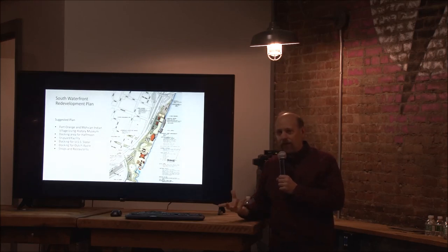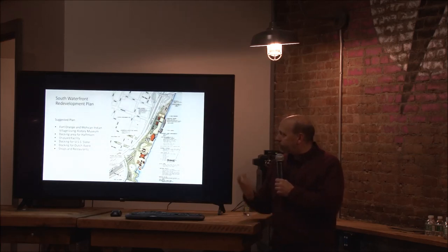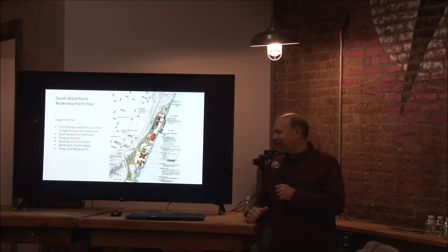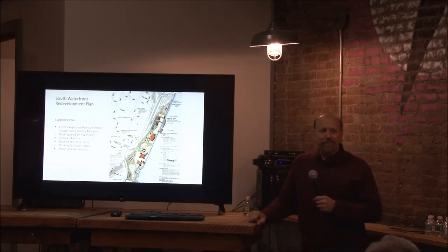I think these are really interesting plans, especially the North Waterfront one. But they never got off the drawing board. Thank you.